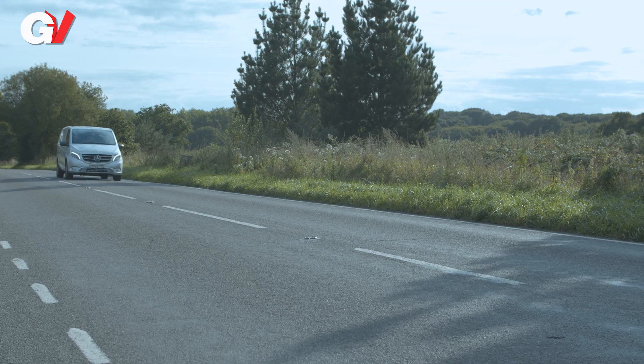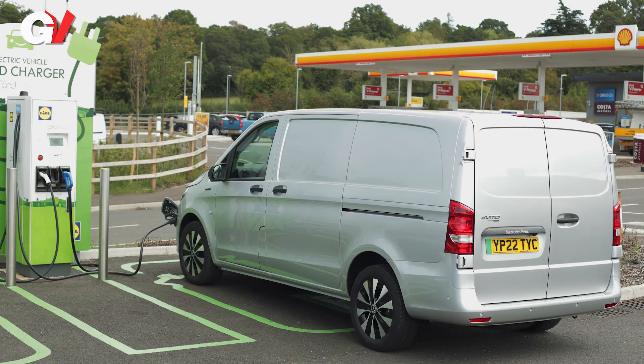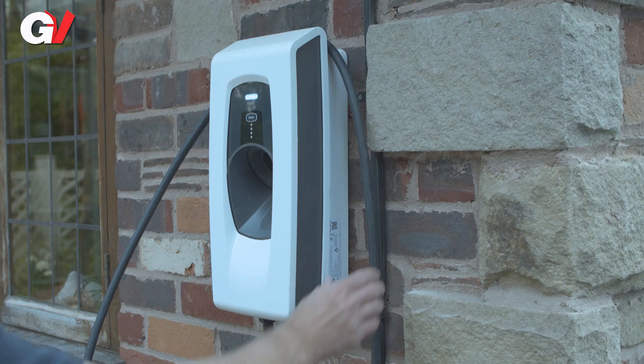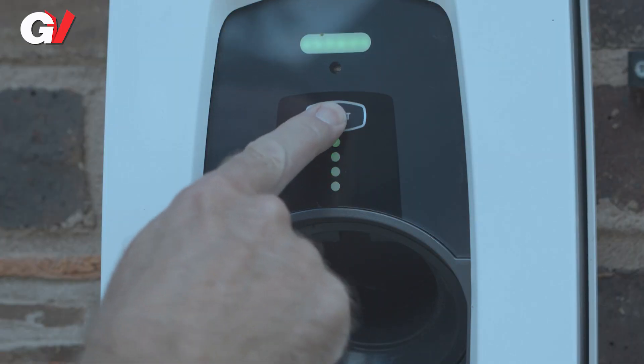The 66 kilowatt hour battery manages up to 162 miles, and from a DC public charging point Mercedes quotes an 80% recharging time of 35 minutes. It's six and a half hours using an 11 kilowatt wall box, or 20 hours from a domestic plug.